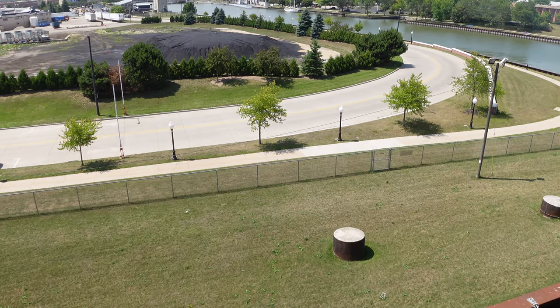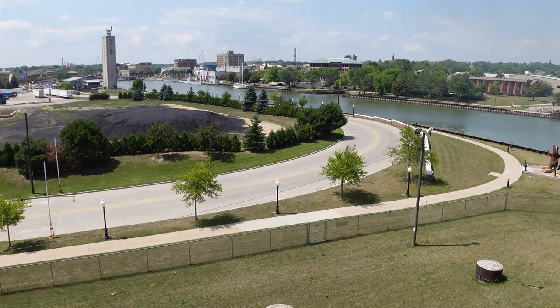Oh my gosh, man, we're rolling. I don't even think we can do anything. I'm up here.